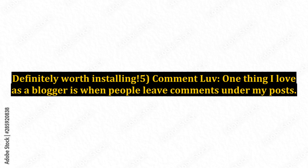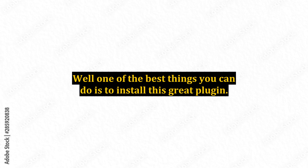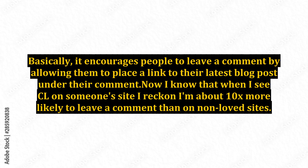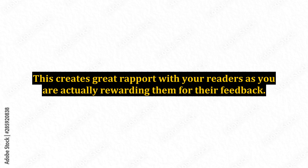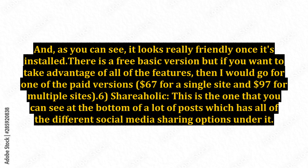5. Comment Love. One thing I love as a blogger is when people leave comments under my posts, but not everybody takes the time to do this. Well, one of the best things you can do is to install this great plugin. Basically, it encourages people to leave a comment by allowing them to place a link to their latest blog post under their comment. When I see Comment Love on someone's site I reckon I'm about 10x more likely to leave a comment than on non-loved sites. This creates great rapport with your readers as you are actually rewarding them for their feedback. The more comments, the more social proof and the more popular your blog looks. And as you can see, it looks really friendly once it's installed. There is a free basic version, but if you want to take advantage of all of the features then I would go for one of the paid versions: $67 for a single site and $97 for multiple sites.